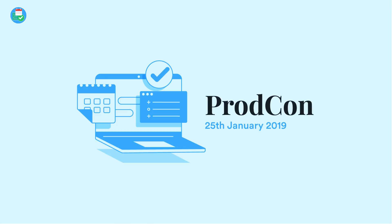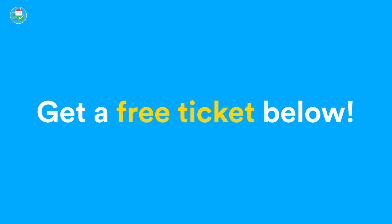Just before we begin, make sure to sign up and get a free ticket to ProdCon. This is a virtual conference that we're running at the end of January — January 25th — that you can sign up to. It'd be amazing to have you there. We're going to have some amazing speakers, and it's all dedicated to understanding and supercharging your time management in 2019.